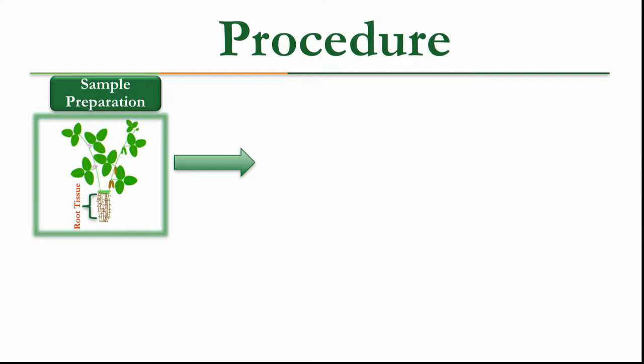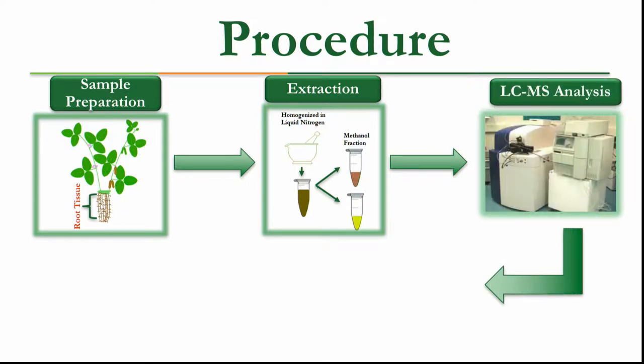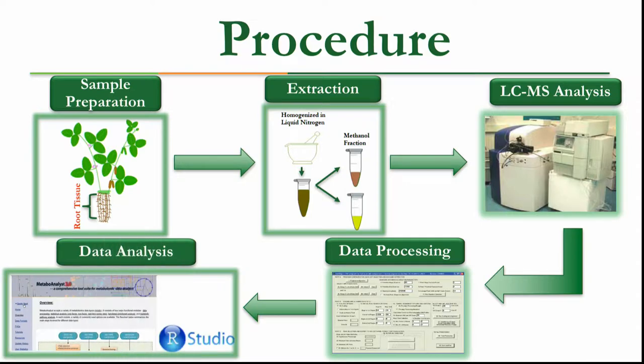Our first step was to extract root tissue samples from our soybean and crush them with liquid nitrogen for LC mass analysis. We then processed our data, annotating compounds based on exact mass and retention time, and measured their abundance using peak area from mass spectrum data. All statistical analyses were performed using our programming and the online tool MetaboAnalyst.